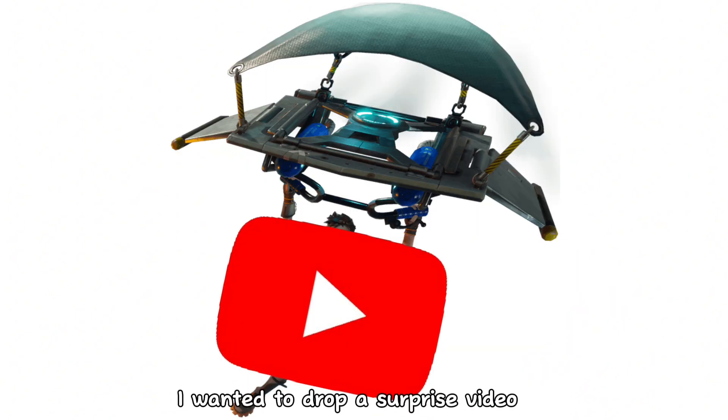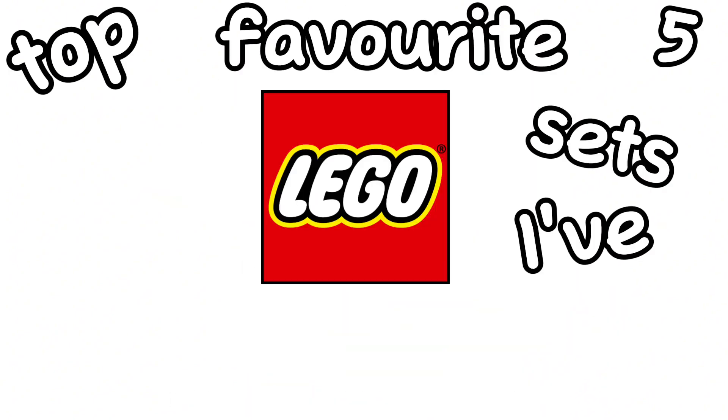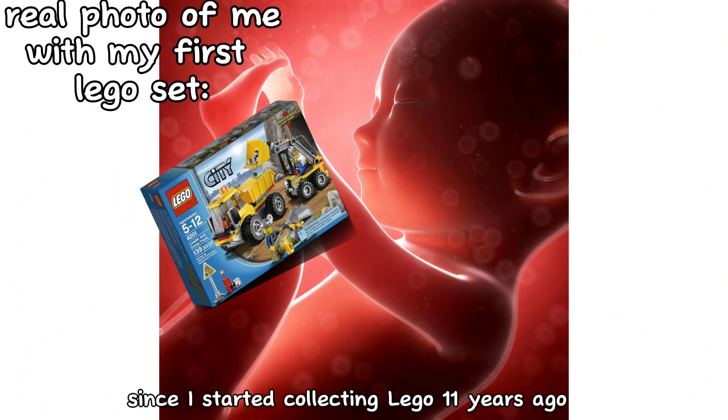I love Christmas. And I love LEGO. And since today is Christmas Day, I wanted to drop a surprise video and talk about my top 5 favourite LEGO sets I have ever received for Christmas, since I started collecting LEGO 11 years ago. Let's go.